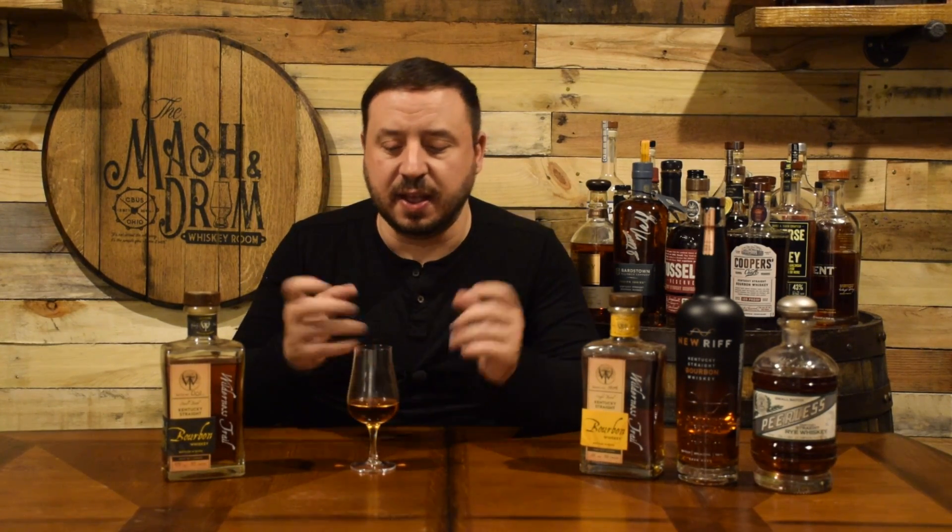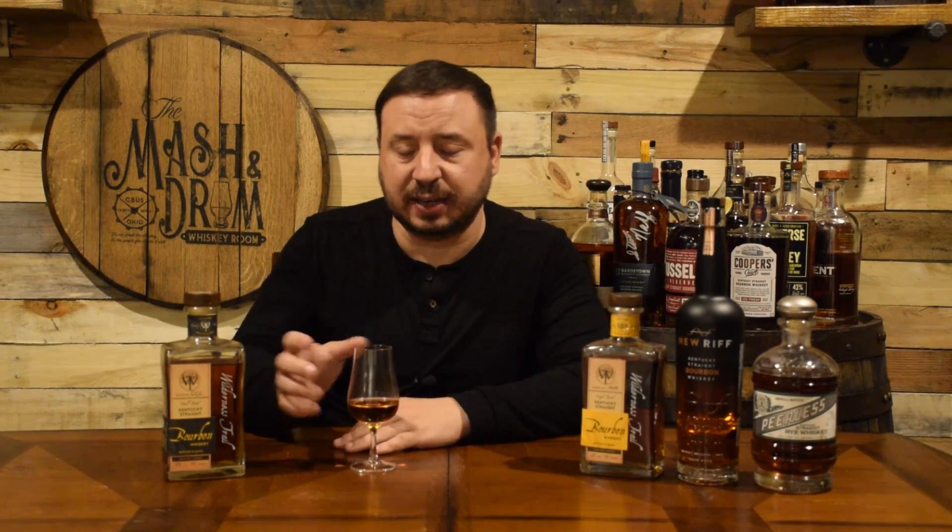Let's go to the palate and see what we get on the first sip. This bottle has just gotten better each time I've gone to it. The first sip I ever had had a lot of sweetness and corn mash you could taste. But now, after some air gets to it, those deep, rich caramel and vanilla notes from the nose are translating to the palate. It's very mouth-coating right off the bat.